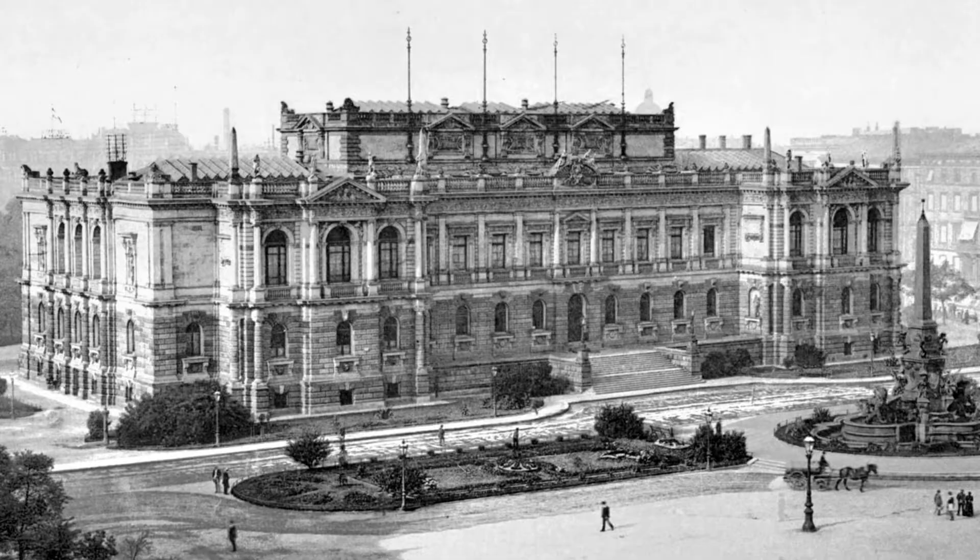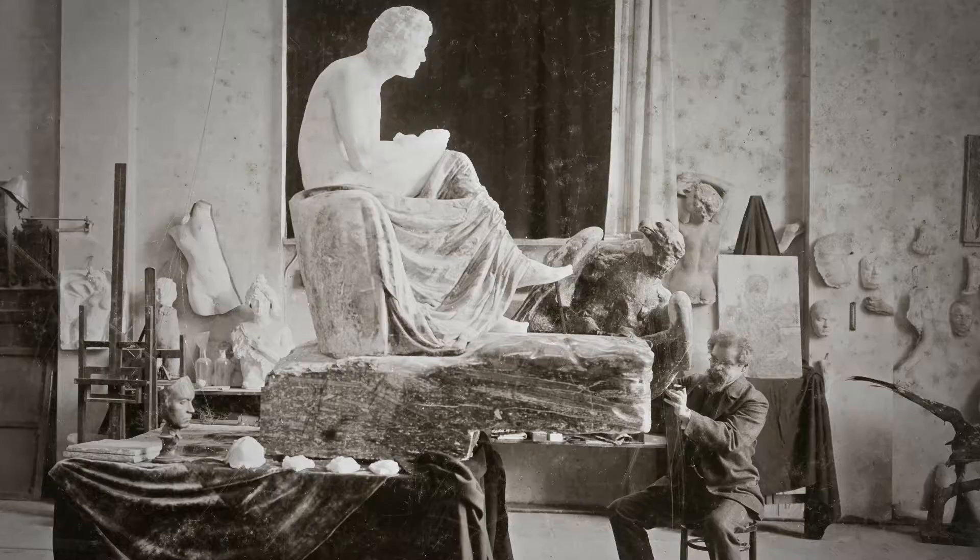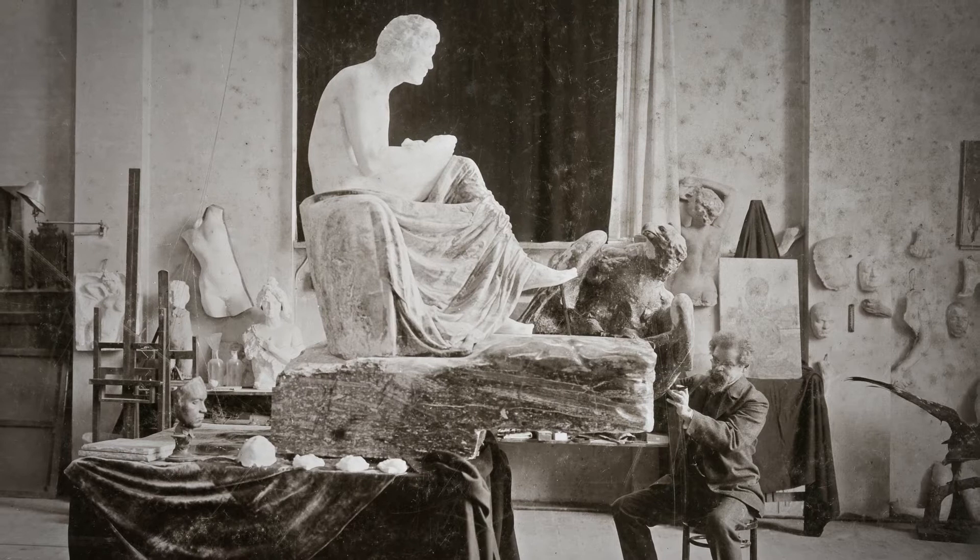Bildungsreisen führten ihn nach London und Wien, bevor er in seine Geburtsstadt Leipzig zurückkehrte. Hier arbeitete er an der Vollendung der Beethoven-Skulptur. Educational journeys took him to London and Vienna before he returned to his birthplace Leipzig, where he worked on completing the Beethoven sculpture.